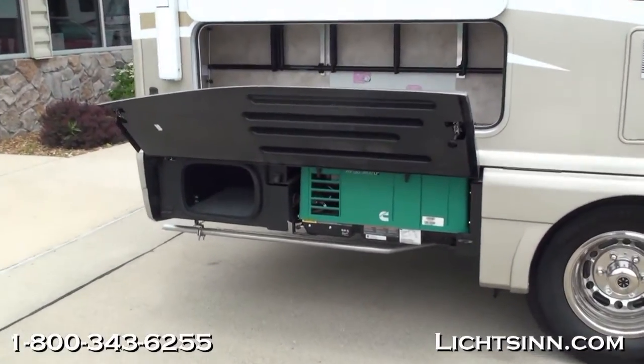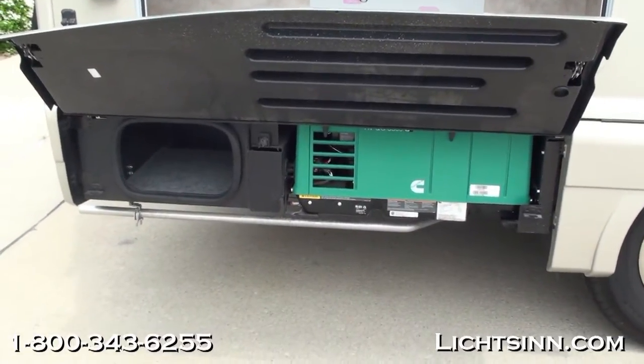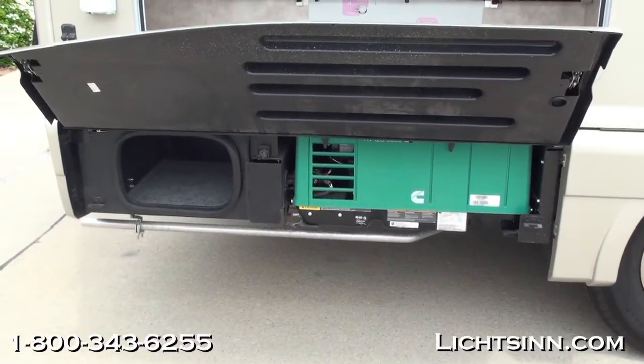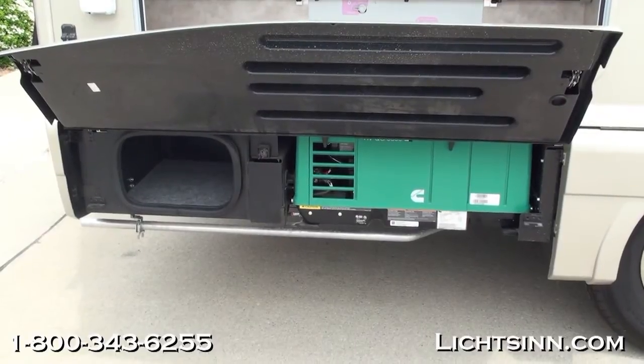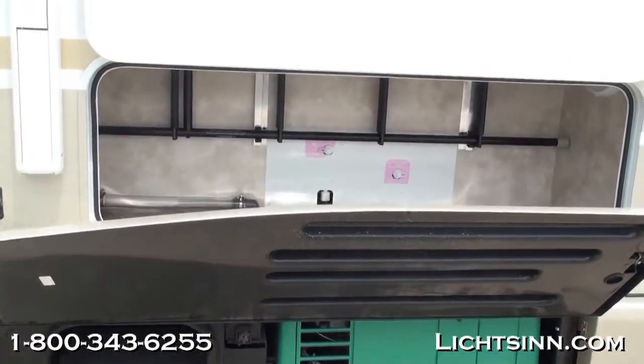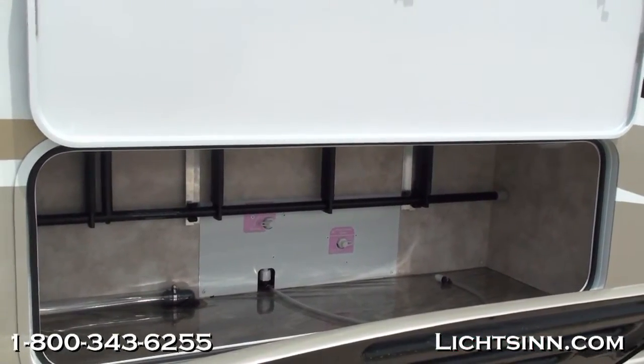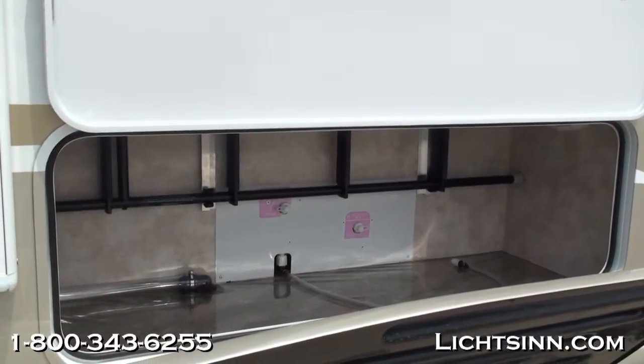We've added the optional Cummins Onan 3.6-kilowatt LP micro-quiet generator. We've also added an electric patio awning to the rear of the coach that stretches all the way across from front to rear. The 24J also includes a lot of basement storage, as you can see here.